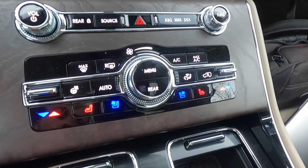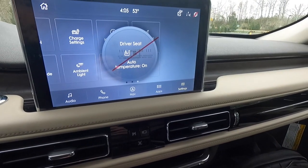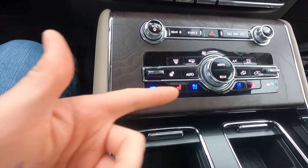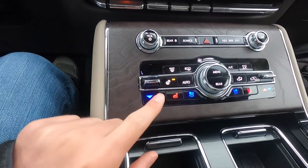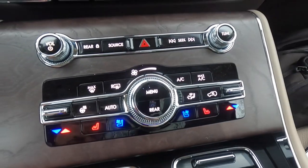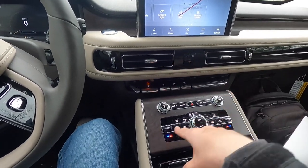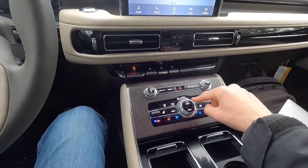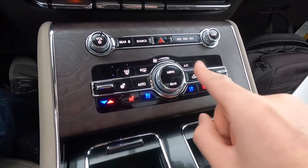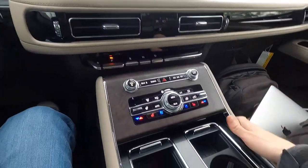The climate control stack features heated and ventilated front seats with three levels of adjustability each. With the Grand Touring 1 package, you also get automatic seat conditioning — if it's cold outside, it automatically turns heated seats and heated steering wheel on; if it's hot, it turns ventilated seats on. The heated steering wheel has one level of adjustability. One minor annoyance: there's no dedicated climate off button on the stack — you have to press the menu button to turn it off from the screen.